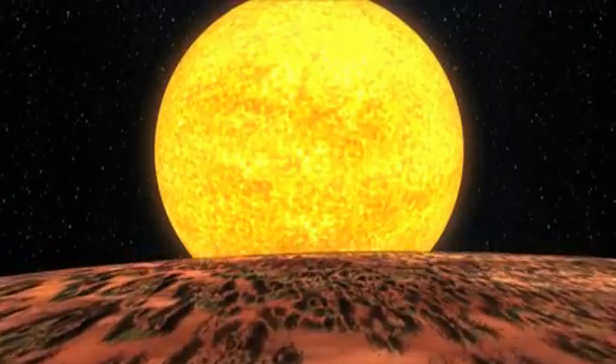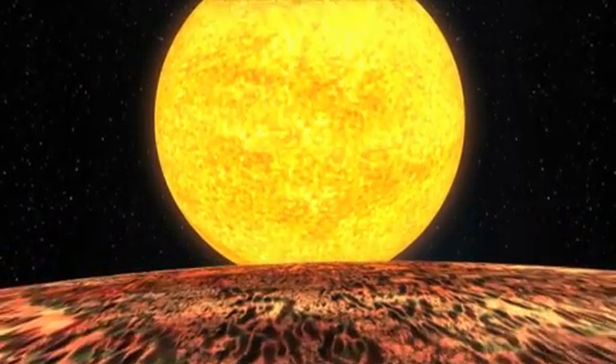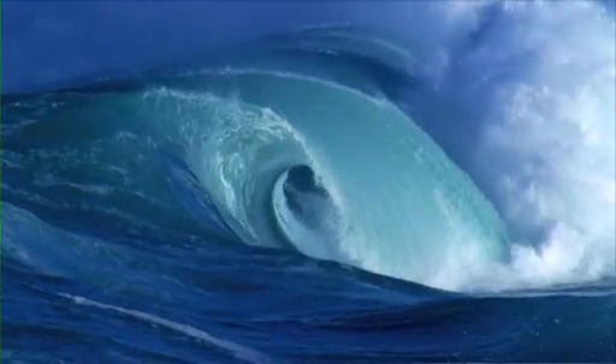The extreme temperatures and proximity to their host star means that the planets are not in the habitable zone — the region where liquid water could exist on the surface.